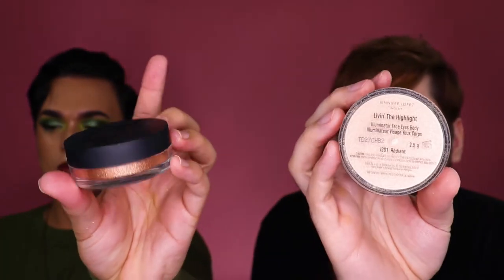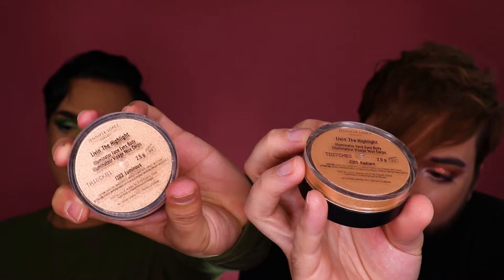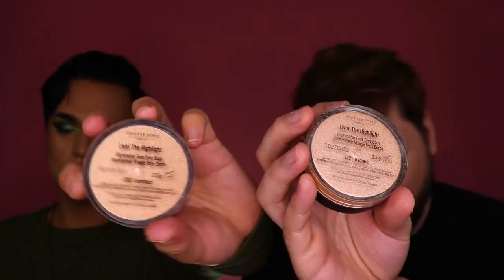Next I think we should set this with powder. We're going to take our loose powder — the Jennifer Lopez Inglot collaboration loose powder. Mine is in Radiant, a very soft pale gold, and mine is in Luminous, a very deep bronzy gold. It comes with a little poof. If you can't see us from outer space after this, then we need to make contact.